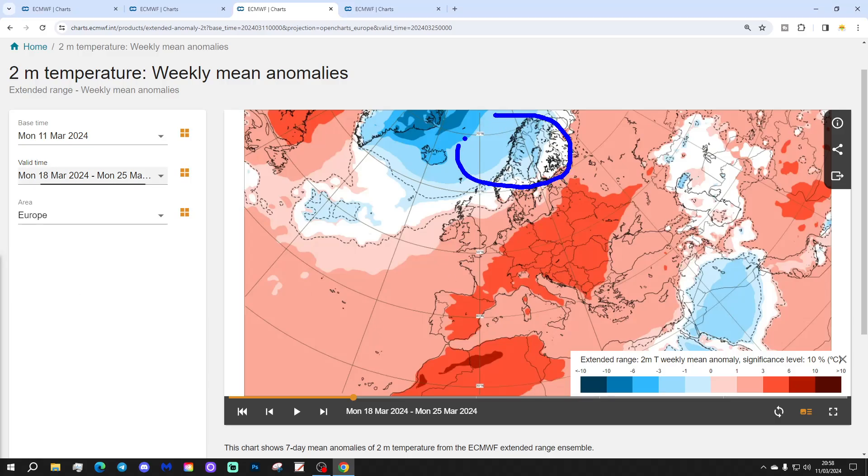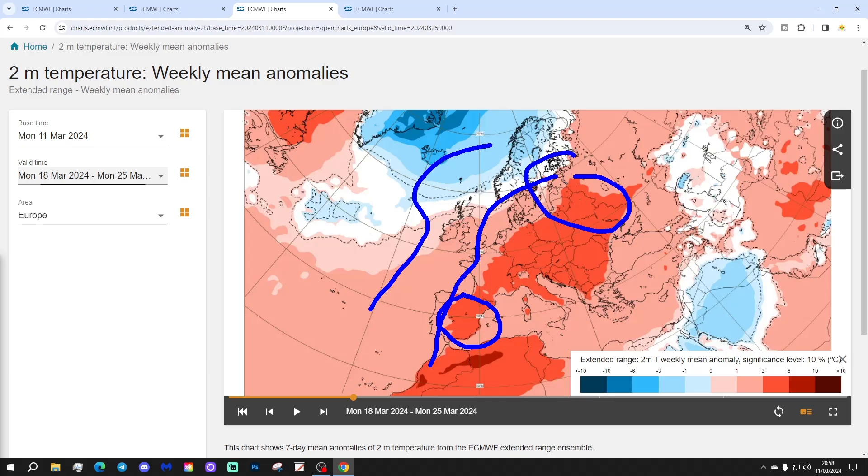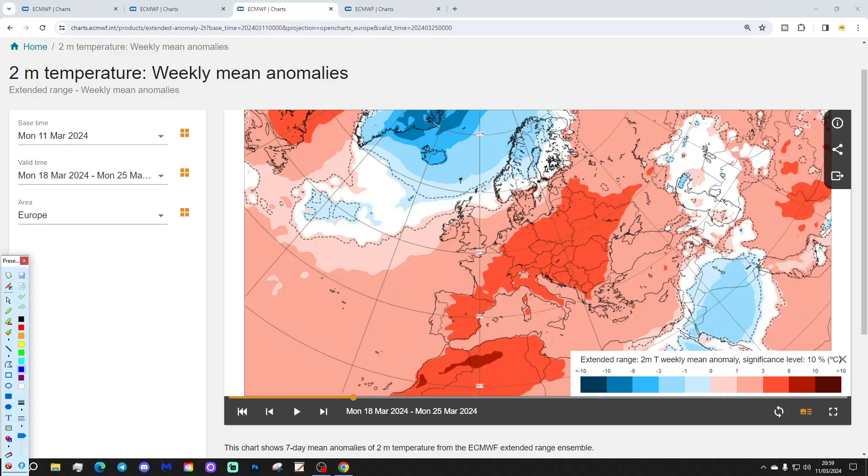Temperatures are looking significantly above average once more. The very far north of Europe — central parts of Norway, central northern Sweden and into northern Finland — is coming out closer to normal. But southern portions of Scandinavia and Nordic regions, like Denmark and southern Sweden, are seeing above-average temperatures. Everywhere else is above average. Ireland, UK, western parts of France and down into Portugal are around 1 to 3 degrees above normal. But east of that, there's a large area of 3 to 6 degrees above average temperatures, all the way from eastern parts of Spain right up to the Baltic Sea states — Estonia, Lithuania, Belarus and into Ukraine and western parts of Russia.